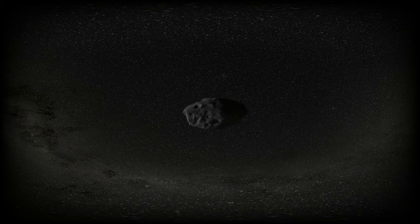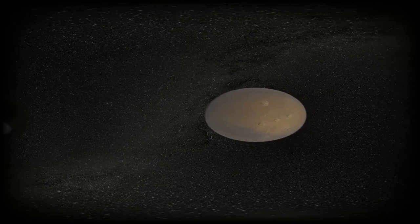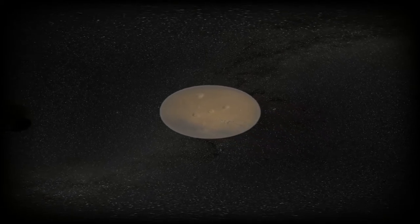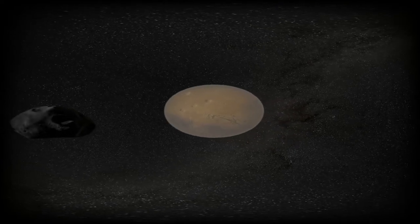Now let's go towards Mars, the fourth and last of the rocky planets. Here we see Phobos, one of Mars' satellites. Mars has another satellite called Deimos, and they both measure about 20 kilometers across. Mars is 250 million kilometers away from the Sun. Light from the Sun is 14 minutes old by the time it reaches Mars. Mars is by far the most explored planet other than Earth.